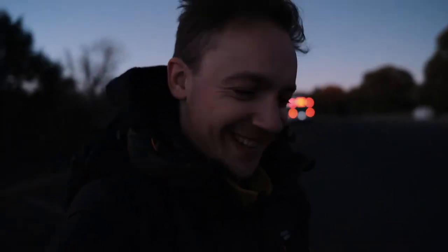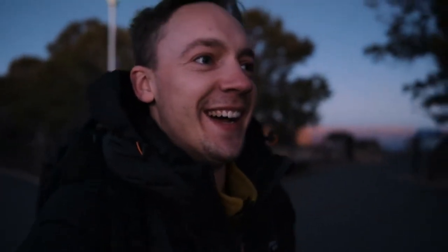Can you guess where we are? It is 6am and we are heading to the Grand Canyon. It's my first time seeing the Grand Canyon and I'm very excited. Wow.